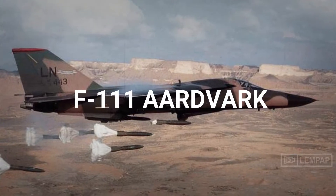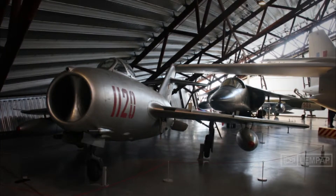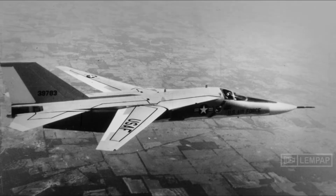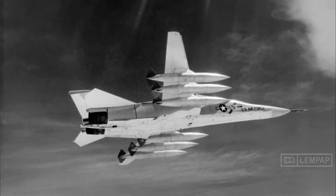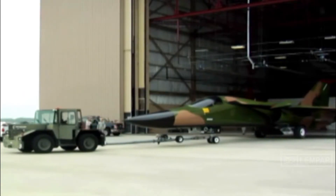The F-111 Aardvark had been originally conceived in early 1960 to combine the United States requirement for a fighter bomber with the United States Navy's need for an air superiority fighter. The F-111 entered service with the U.S. Air Force in 1967, and it was primarily employed as a bomber.